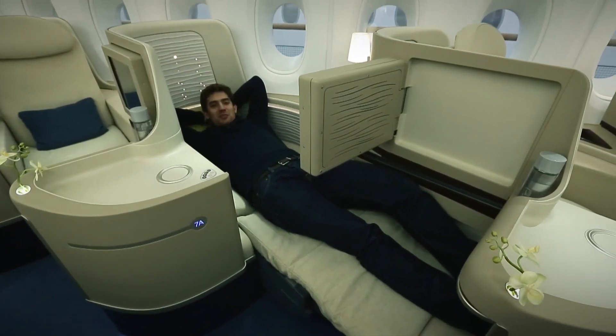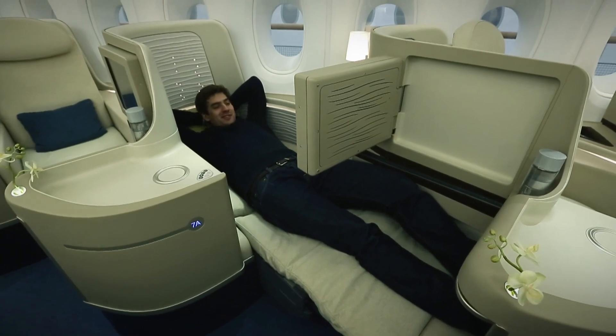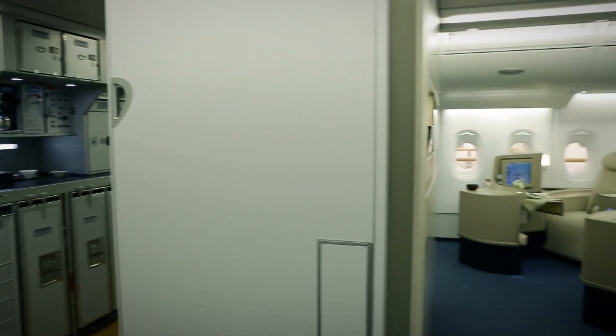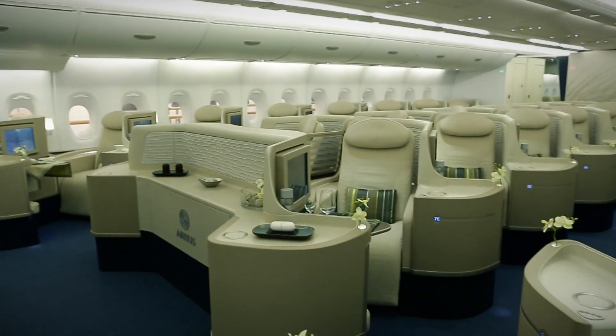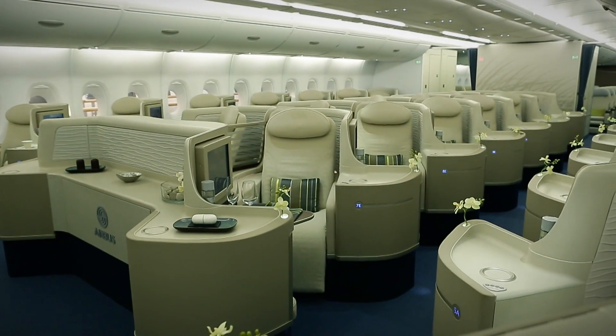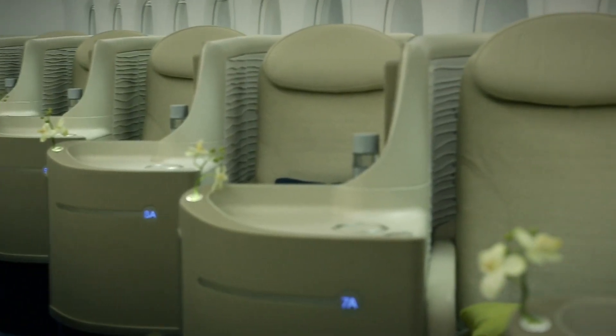It'd be nice to fly in these conditions somewhere from Moscow to Vladivostok — not like I usually do. Comfort is perhaps the main trump card of the A380 developers. This is where the main emphasis is placed.